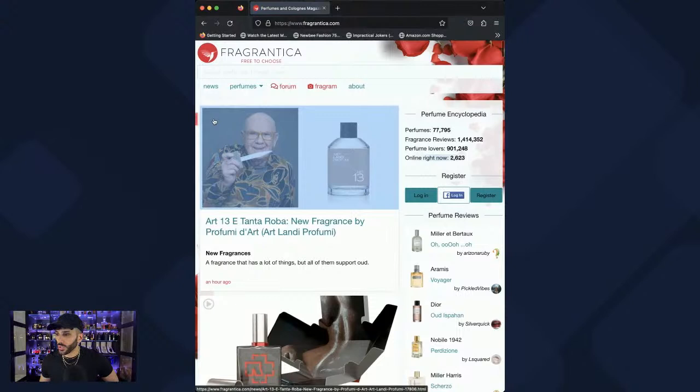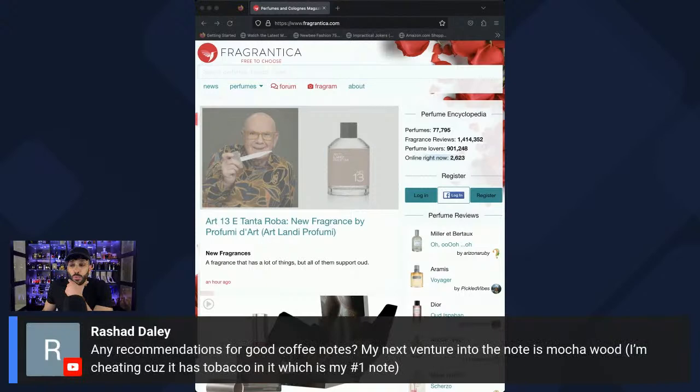For coffee fragrances — my next venture is Mocha Wood, which has tobacco in it, my number one note. But honestly, the best coffee fragrance surprisingly doesn't come from a niche brand. It's Cafe de Dua from the Dua brand. Put your stigmas aside — Cafe de Dua is the most realistic coffee fragrance. I can guarantee you will like it. It's the closest thing I've ever smelled to an actual coffee fragrance.